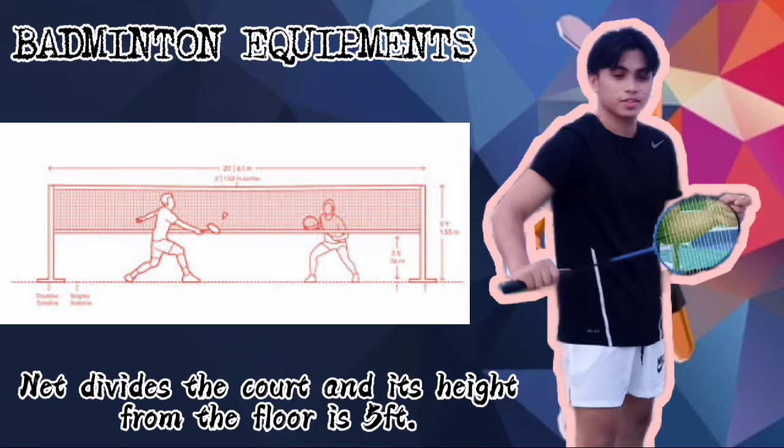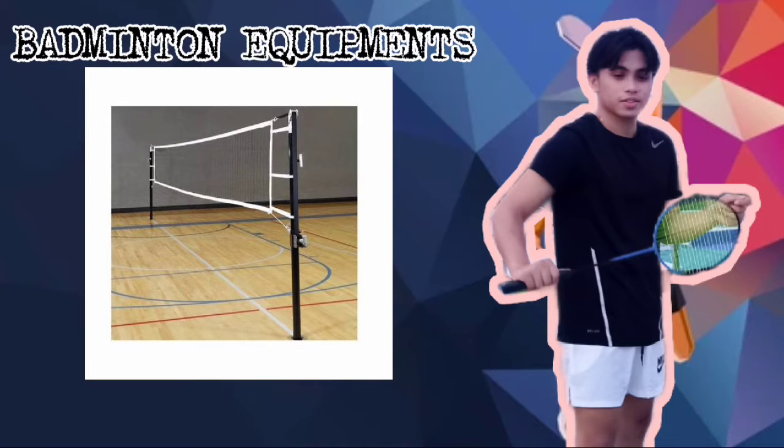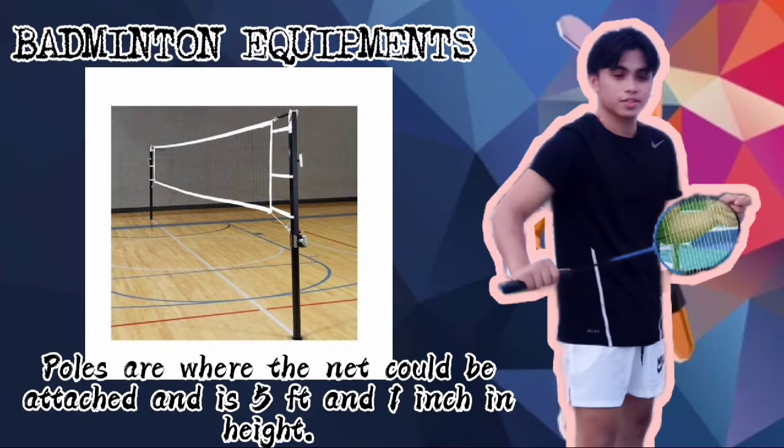Net. It is the equipment that divides the court and measures the height of how the player should hit the birdie. Its height from the floor is 5 feet. The last equipment is the poles. It is the equipment where the net is attached, and its height is 5 feet and 1 inch.